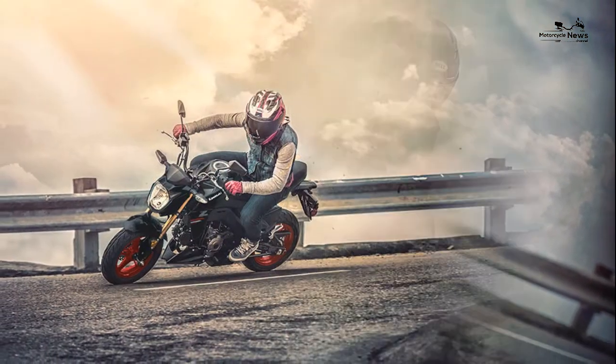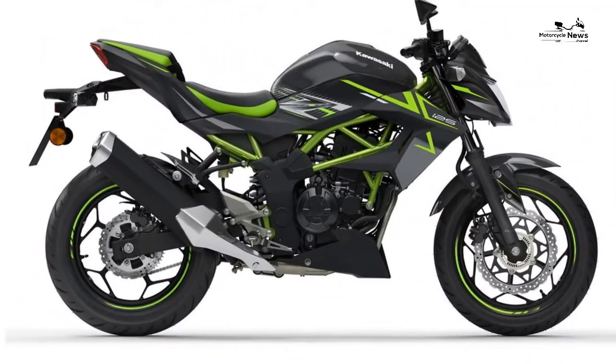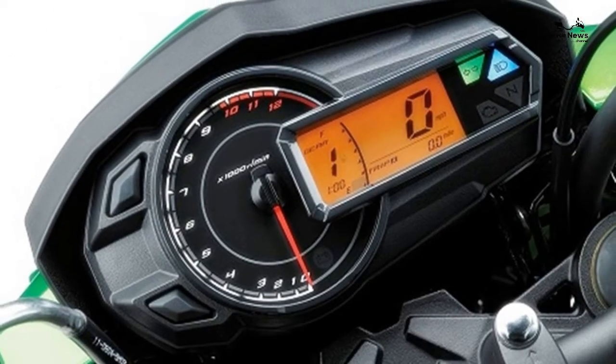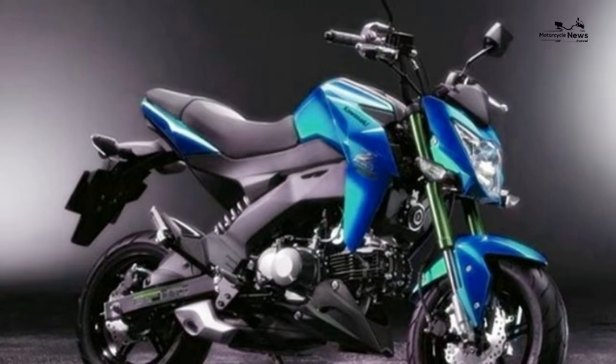At the heart of both bikes is an all-new liquid-cooled four-stroke single cylinder engine, which Kawasaki says delivers a mixture of mid-range and top-end power. With close to the legal limit of 15 brake horsepower on offer, it's certainly one of the more attractive A1 propositions currently available.